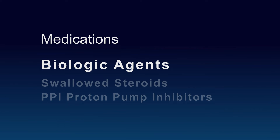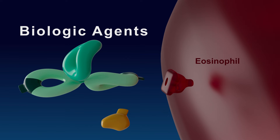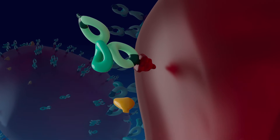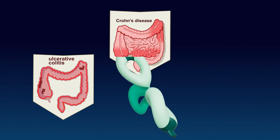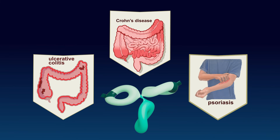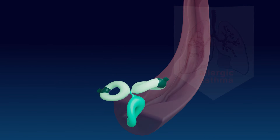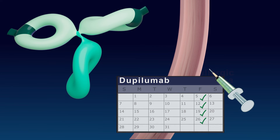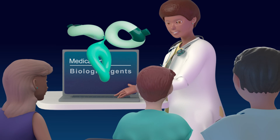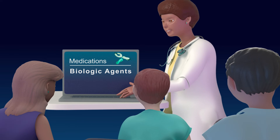Biologic agents are yet another treatment option. They've been used to treat several other diseases and new forms of this type of therapy are being studied and becoming available to treat EOE. Biologic agents are antibodies that are specifically designed to interrupt signals of inflammation. They have been used to treat Crohn's disease, ulcerative colitis, psoriasis, and other conditions for years. Dupilumab has been used for eczema and allergic asthma, and in May 2022 it received FDA approval to treat EOE in patients 12 years and older as a once-weekly injection that can be given at home. Other biologic medications to treat EOE are currently being studied. Ask your doctor for the most current information about biological therapies for EOE.